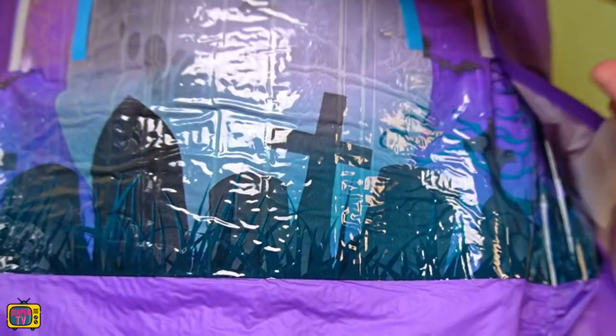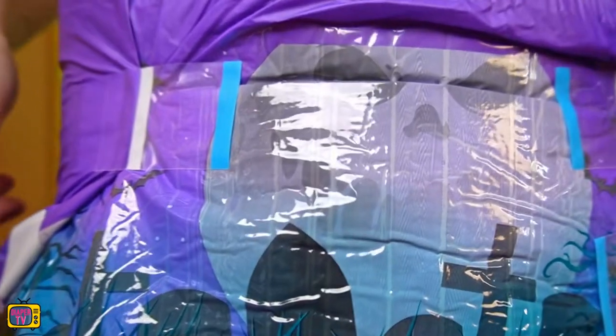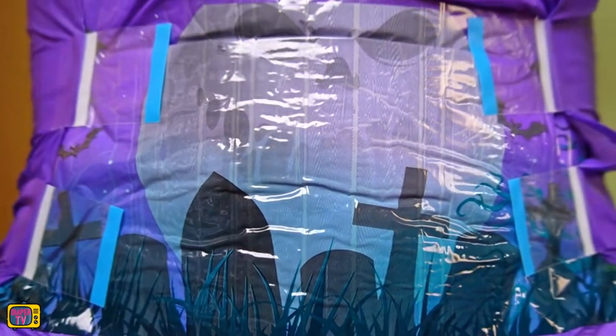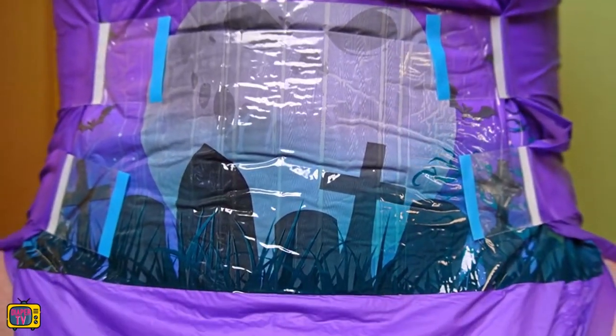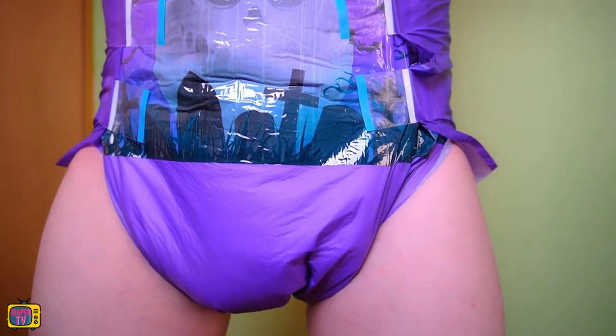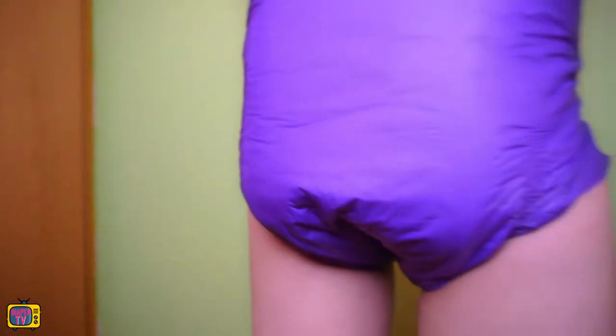Even if the diaper is already pretty wet in the front and between the legs, the leakage protection should prevent it from running out the side, allowing liquid to flow further back or forward to be absorbed where it is not yet so wet. This leakage protection is so generously high in most ABDL diapers that you can also put a soaker pad in it. The diaper is comfortable, fits similarly to the Seduction, and is similarly thirsty — repeated wetting was not a problem.